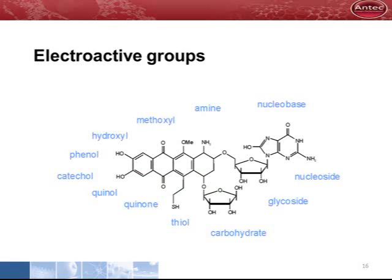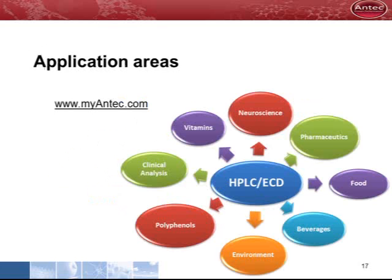Electrochemical detection can only be applied when the substance of interest is electrochemically active. The imaginary molecule shown contains a number of electrochemically active groups. If your substance of interest contains one of these groups, it can be analyzed by electrochemical detection. There are many applications of HPLC with electrochemical detection in different research areas. For more information on our products and applications, visit our website at www.antec.com.